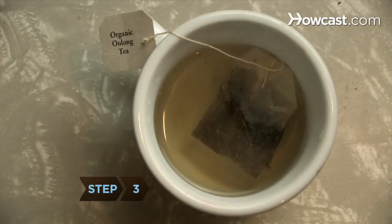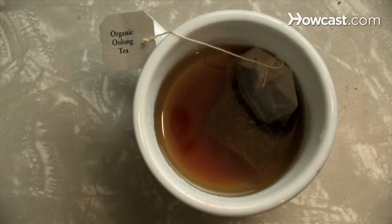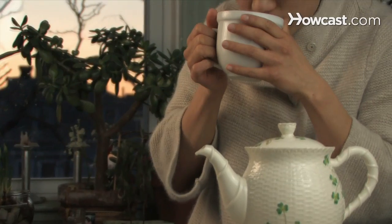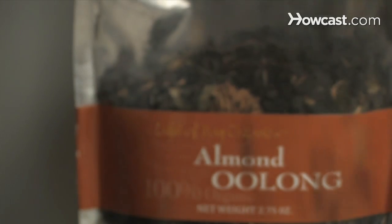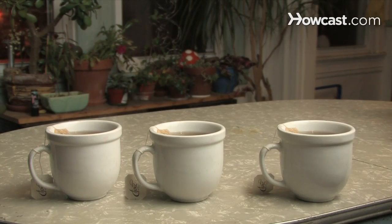Step 3: Slim down with Puerh, Oolong, or White tea — all three have shown promise. White tea extract may reduce the growth of fat cells. Chinese Oolong boosts calorie burn by 3 to 4 percent for up to two hours after drinking, and drinking three cups of Puerh a day for 30 days can lower blood fats.